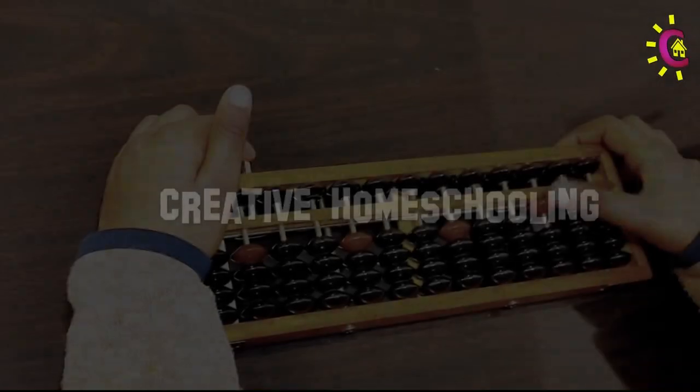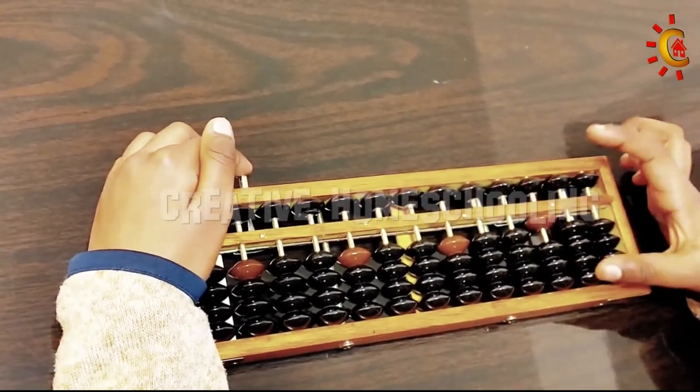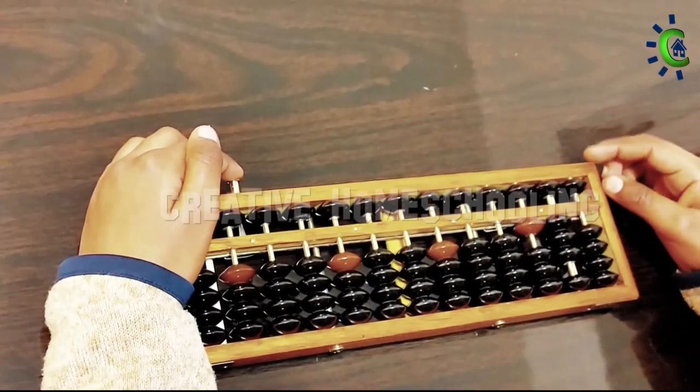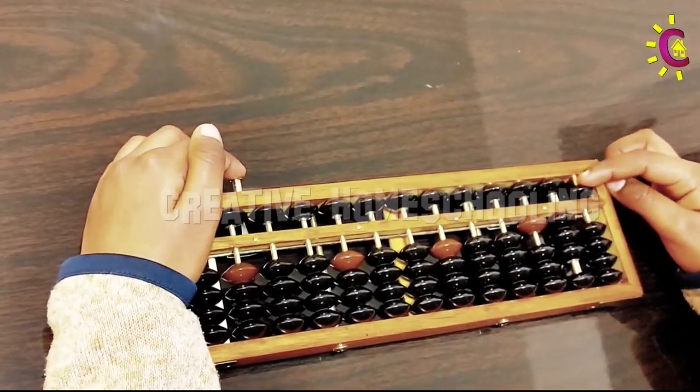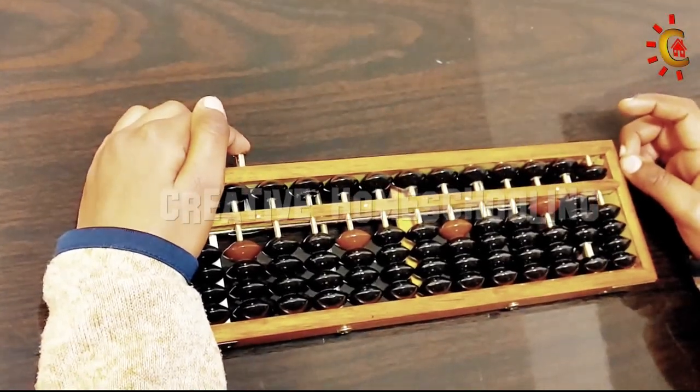The modern-day Abacus which we use today is the Soroban type of Abacus. An Abacus can have any number of rods, typically an odd number such as 13, 15, or 17.